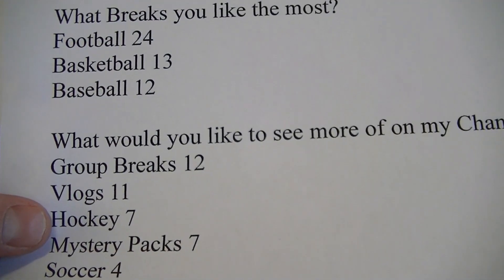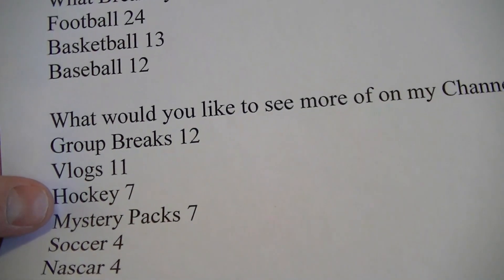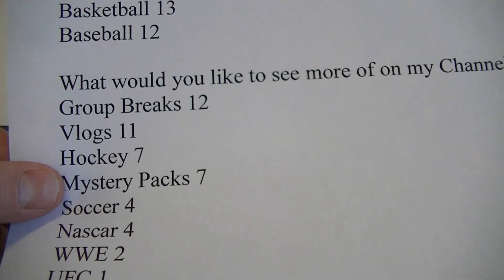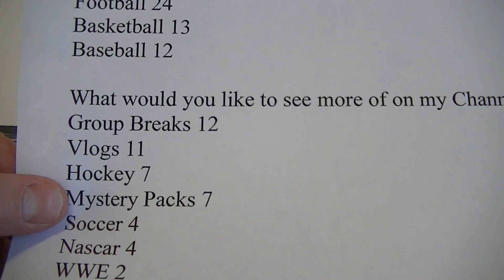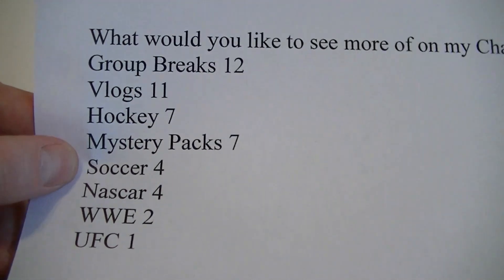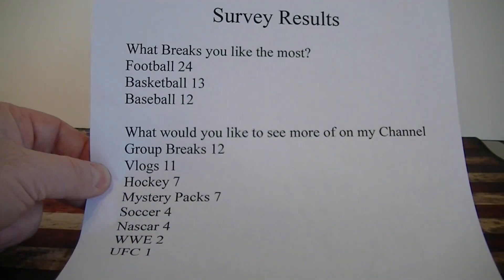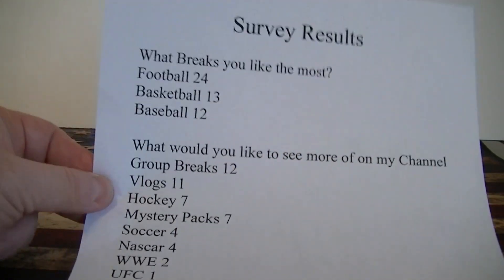Hockey got 7 - I was kind of surprised by that, so I'm gonna give it a shot. I actually ordered the hockey product today, so all you hockey fans, you better support that video and give it some likes. Mystery packs got 7 - they take a little time to put together but I'm going to try to put all three sports together down the road. For soccer, NASCAR, WWE, and UFC, I'll break some of that product when I think I have a good deal or some really cool product. Thanks for everybody responding to the survey - catch you next time!